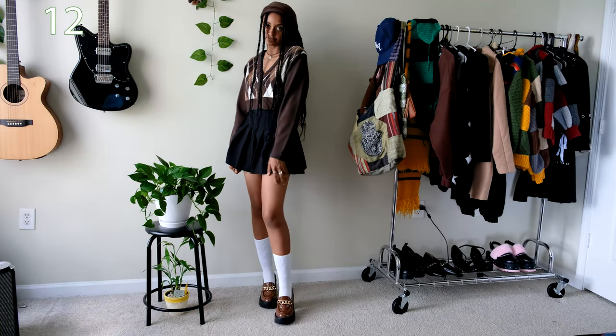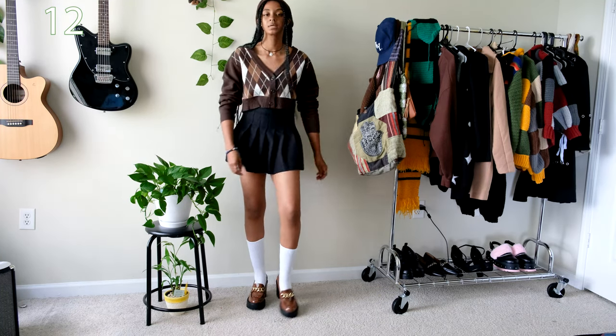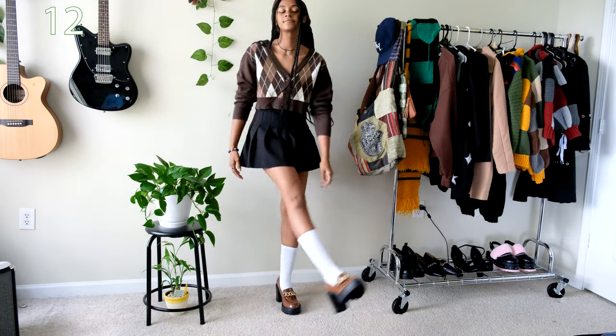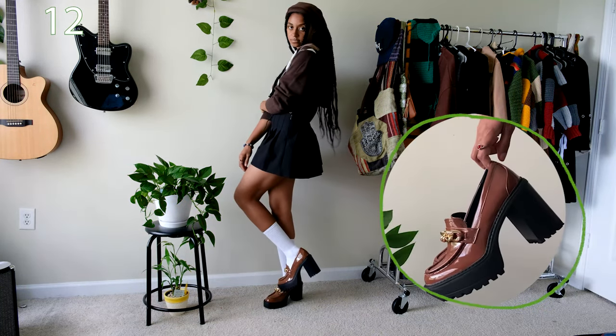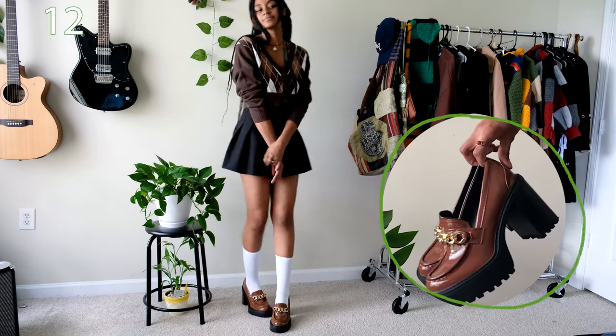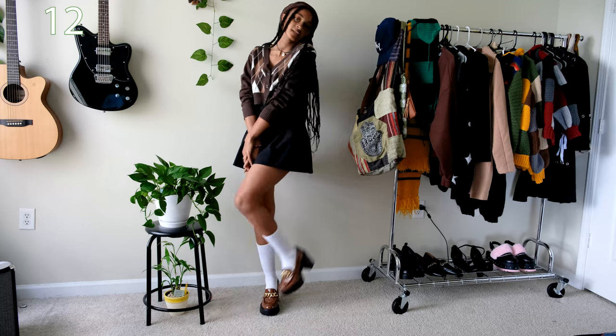If you're someone who enjoys preppy or the academia aesthetic then I think you'd love this outfit. The cropped cardigan I'm wearing is very lightweight and will work with the summer heat. The brown platform heels are great too because they're platformed — if they were thin heels I don't think there would be any possible way I would be able to wear them without breaking my ankles.